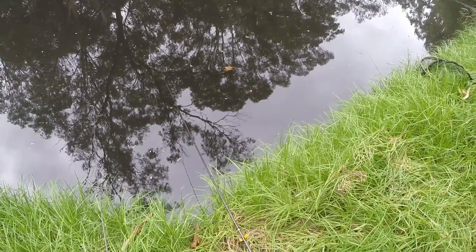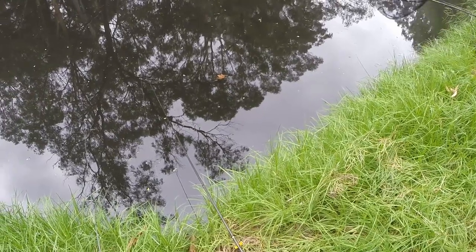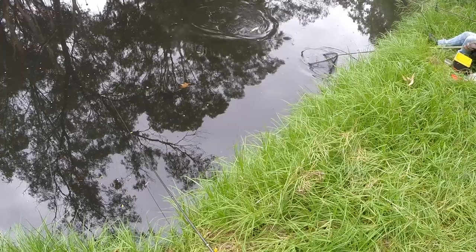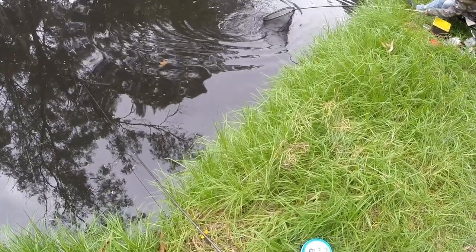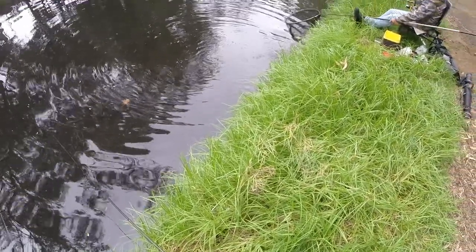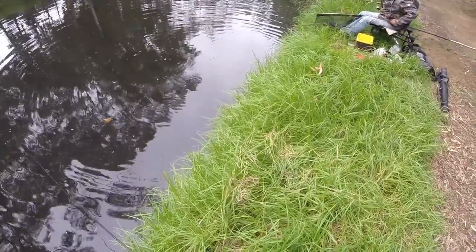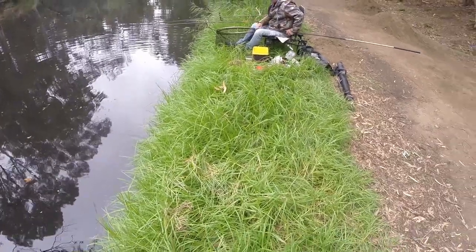Doug's got another catfish. Now they've come around the ground bait, so they're around. Maybe there's a hint for me. It's a better one — considerably larger than the first one. That is a good fish. That use of the foot — you didn't used to ride a Harley, did you? You've got the foot for it.